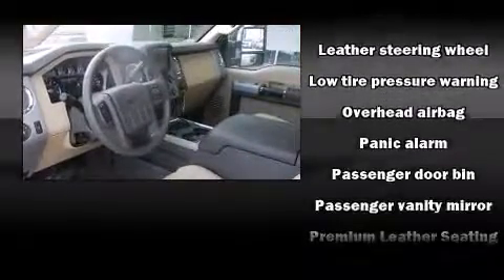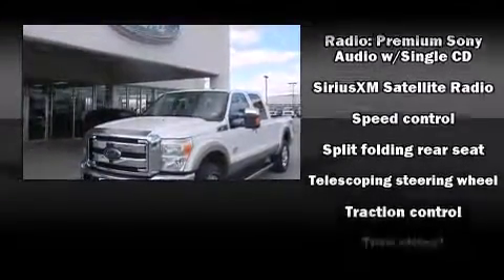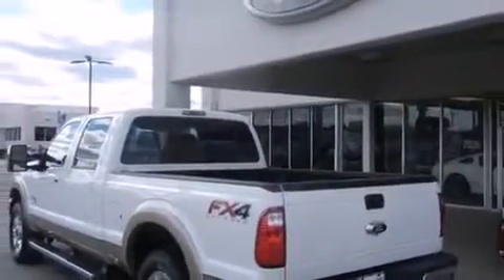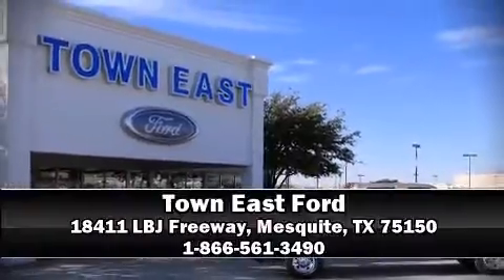With side-curtain airbags supplementing the rest of the safety network, you can be assured that you and your passengers will experience top-tier protection. Our sales reps are extremely helpful and knowledgeable. Come on in and take a test drive.